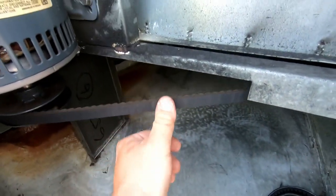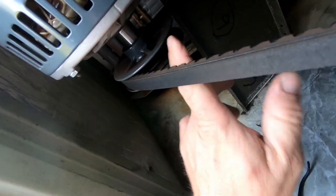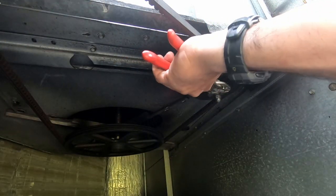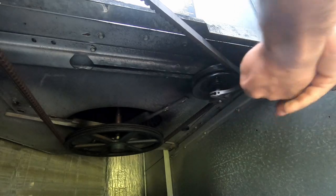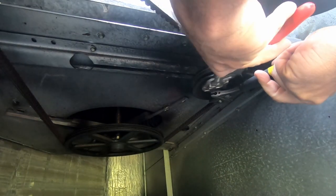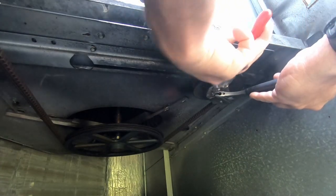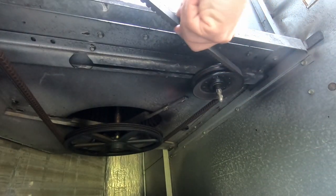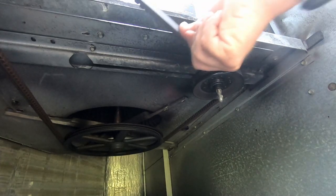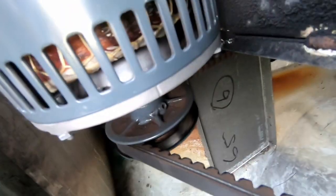Oh geez. The idler pulley is not too bad, but they are worn — pretty good wear on them. It's a lot better now. Like I said, it's that pulley there — that's major wear on it.